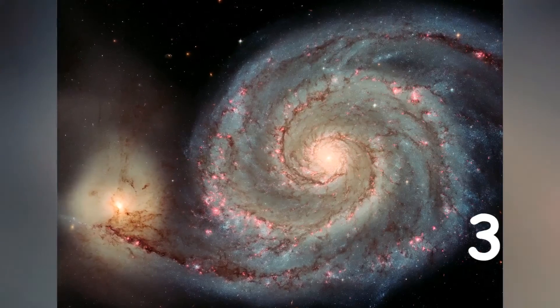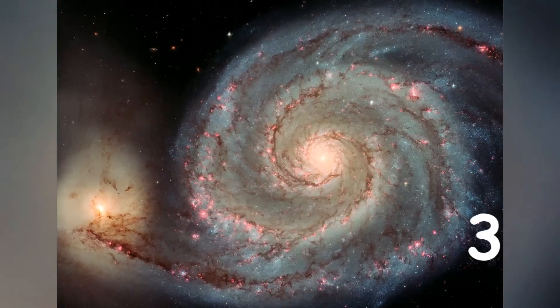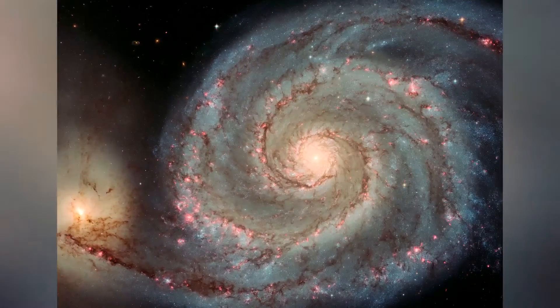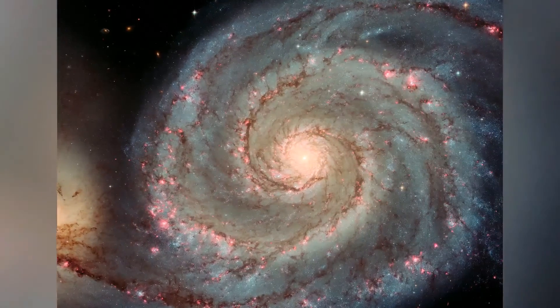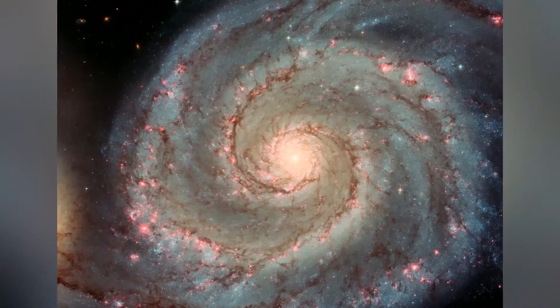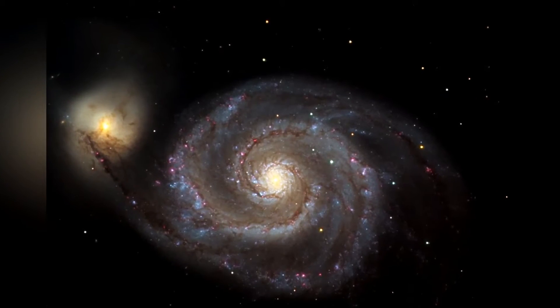The Whirlpool Galaxy, also known as Messier 51A, M51A, or NGC 5194, is an interacting grand design spiral galaxy located at a distance of approximately 23 million light-years in the constellation Canes Venatici. It is one of the most famous spiral galaxies in the sky.